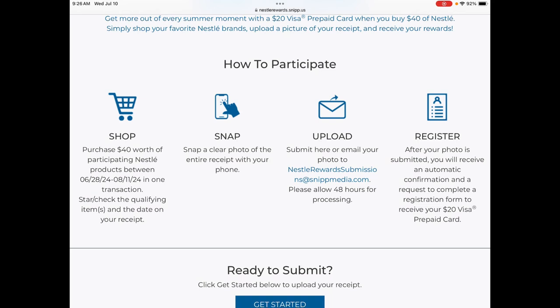We can do this five times per household, so you can make $100 from buying regular groceries that you buy anytime.